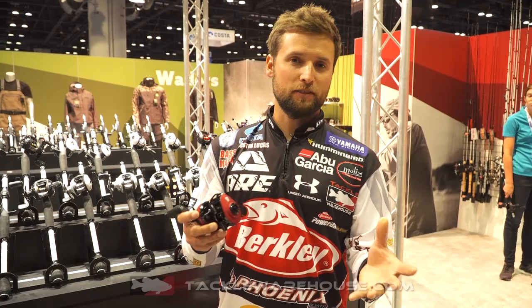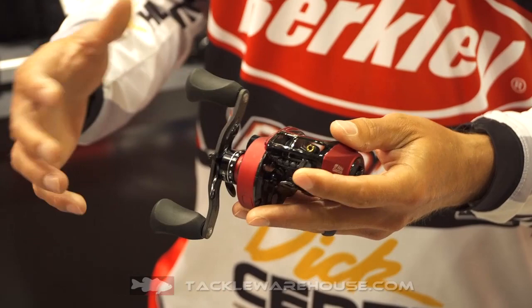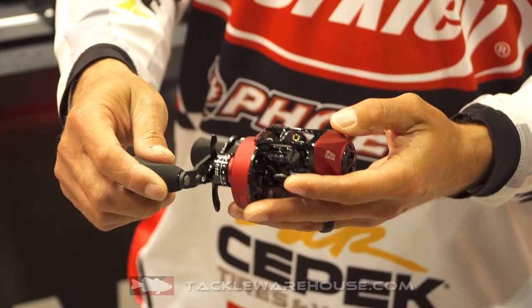For me personally, the Rocket — I love to flip. And this has been my favorite reel that we've ever had from Abu Garcia. Now it's just better. Faster, stronger, all that stuff. But the speed is unbelievable. So $299, it's going to be available at Tackle Warehouse. Get yourself one of these 10 to 1, 41 inches of turn. It's unbelievably fast and it holds up really well.